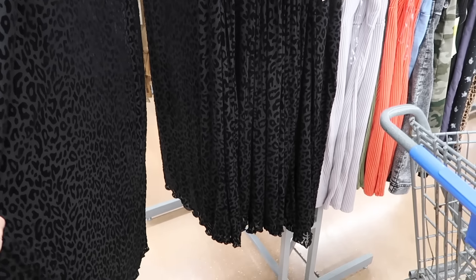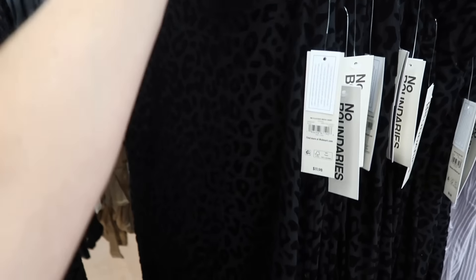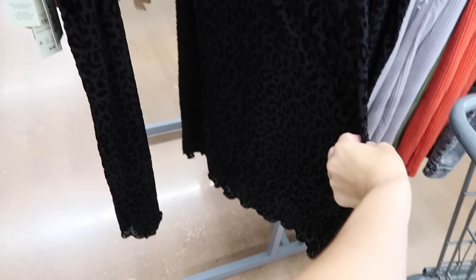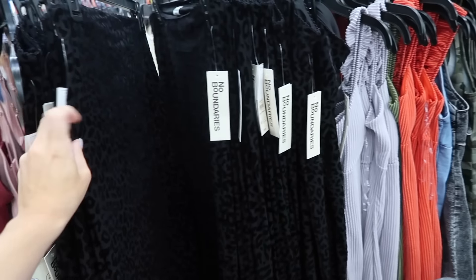New slip skirts from No Boundaries. These have a really pretty scallop elastic trim at the top, a leopard velvet kind of texture, midi length, seam fit through the back. They're only $11.98.